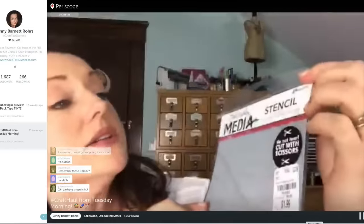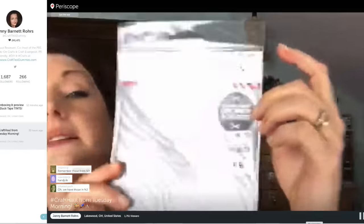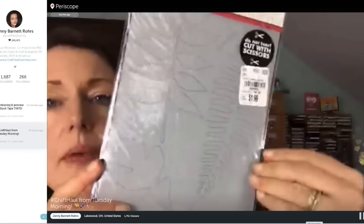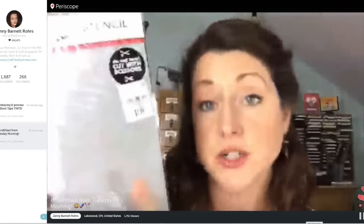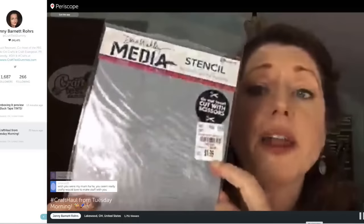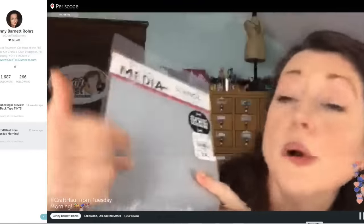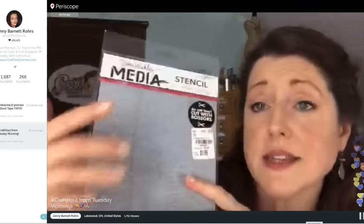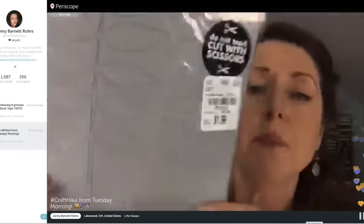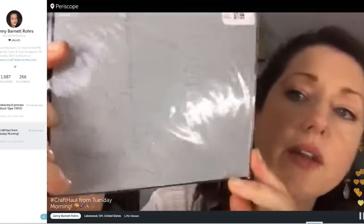Here's something else — this is the Dina Wakley stencil and mask set. I went with a leafy theme. There were at least six different patterns and again it's $1.99, and you get both the stencil and the mask that you can use back and forth. They even tell you: don't tear it, cut it with scissors. I thought that would be a lot of fun.